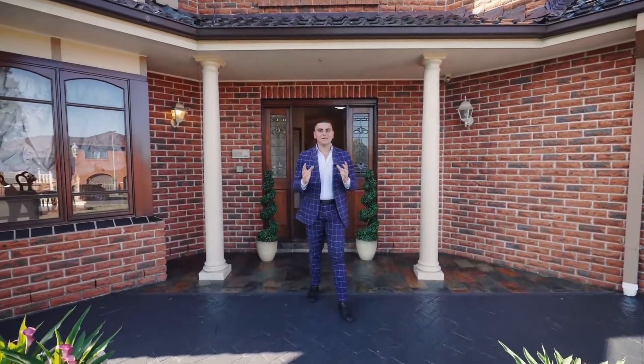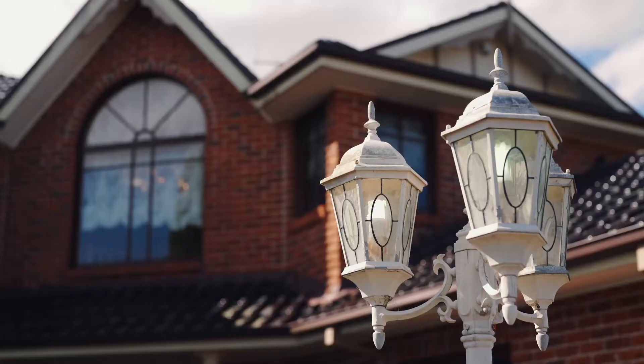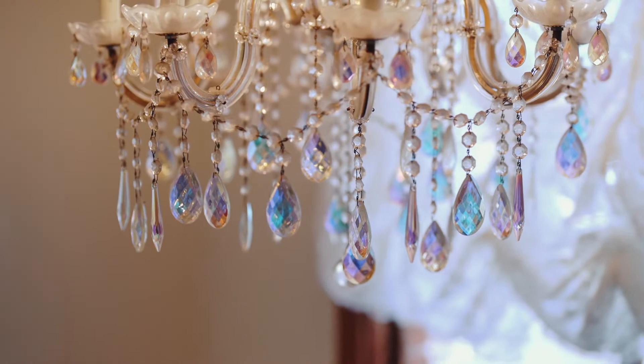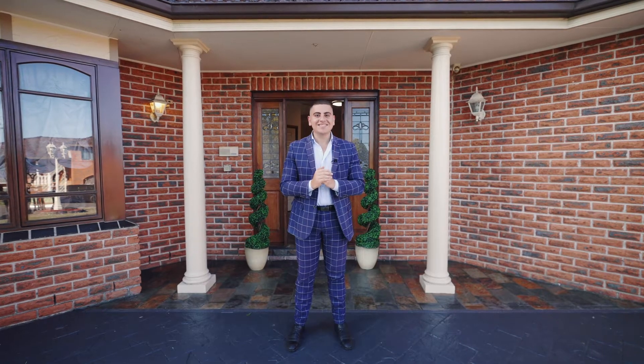First time being offered to the market since being built is this 42 square Victorian style x-display home, built by Carinan, with features that would suit the most fussiest of buyers. This property is truly a must-see in person. Welcome to 16 Murrumburrah Street, Wakeley — let's do it!